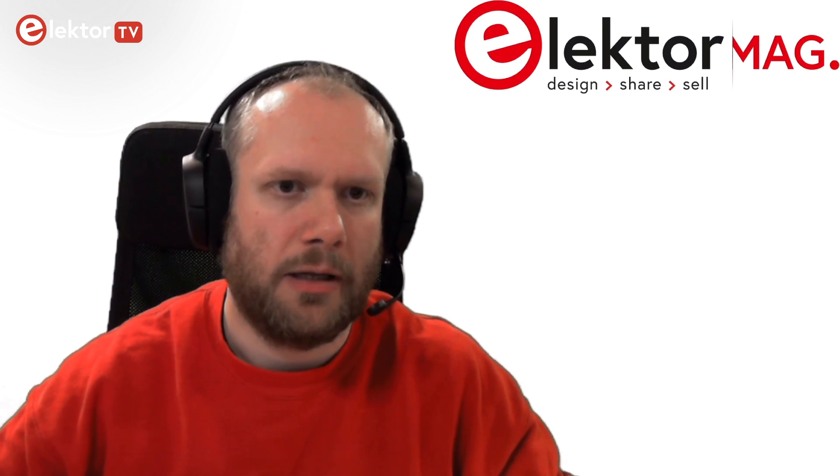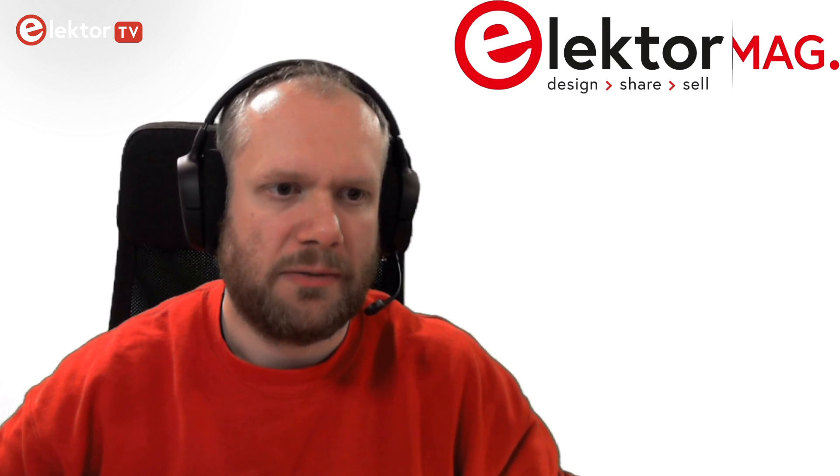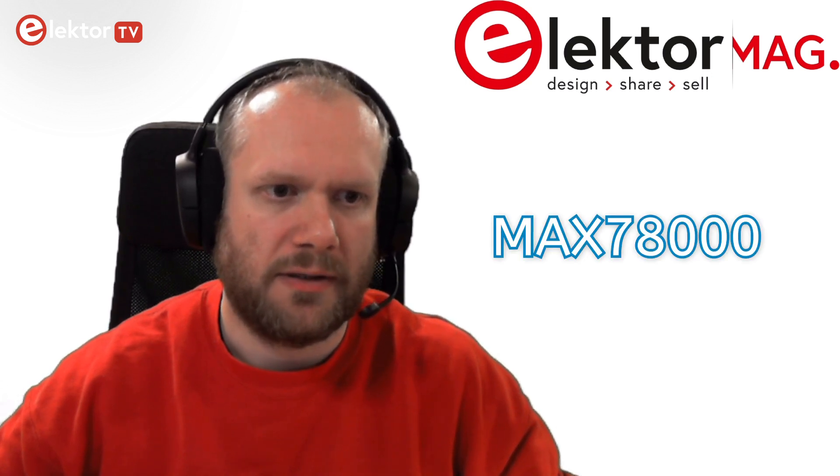Hello, my name is Matthias. I'm one of the engineers at Electro. Today we like to show you a small demonstration for the Max 78000 by Maxim.